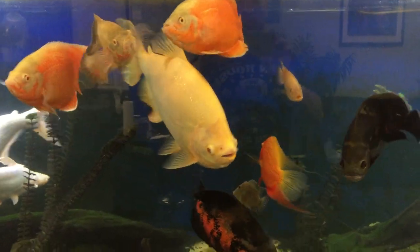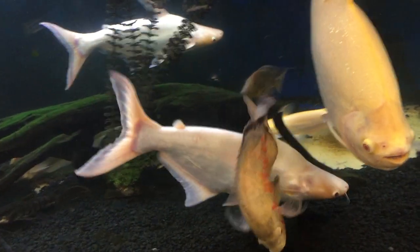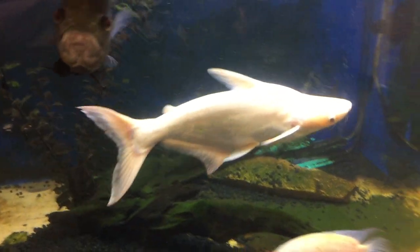Alright, another good look at the monster fish tank. The fish are getting even bigger. Look at those albino iridescent sharks. Oh my god, they are huge.